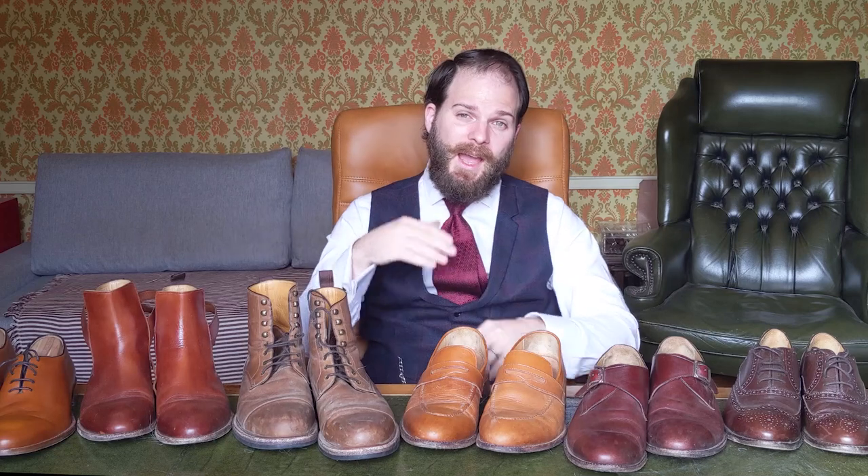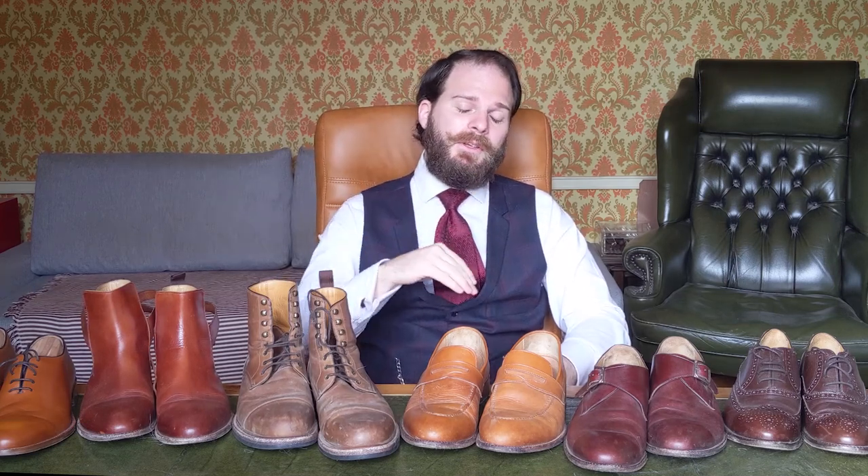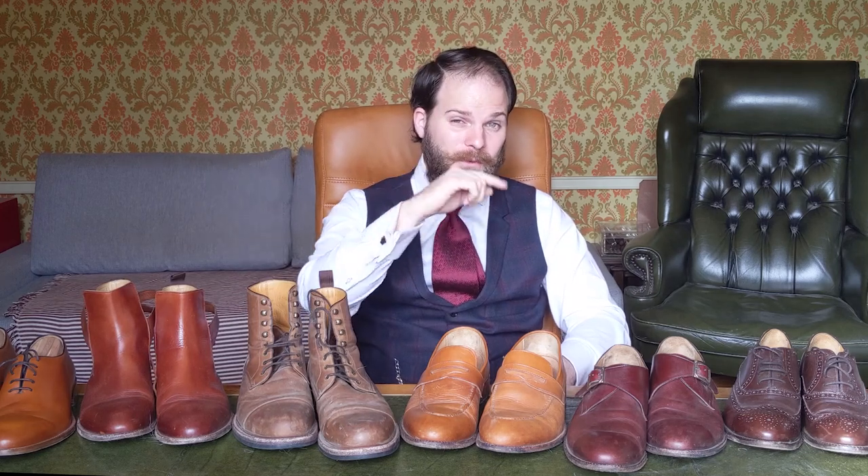That's all from me today, I hope you've enjoyed this video. If you have, give us a like and feel free to leave a comment if you have any questions regarding Beckett Simonon, the construction methods, or the qualities and types of leather they use. Otherwise check us out on BespokeUnit.com and take a look around our YouTube channel — I'm sure there will be other menswear and style subjects that will interest a discerning gentleman like yourself. Hopefully I'll see you in the next video — take care!